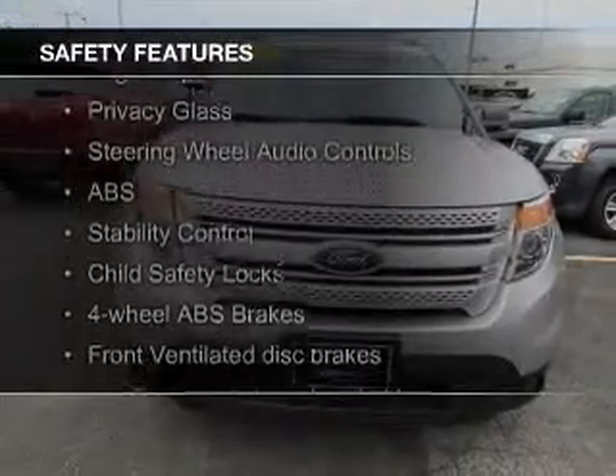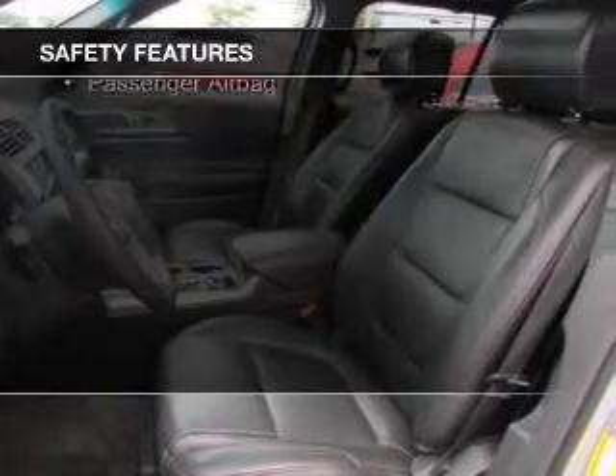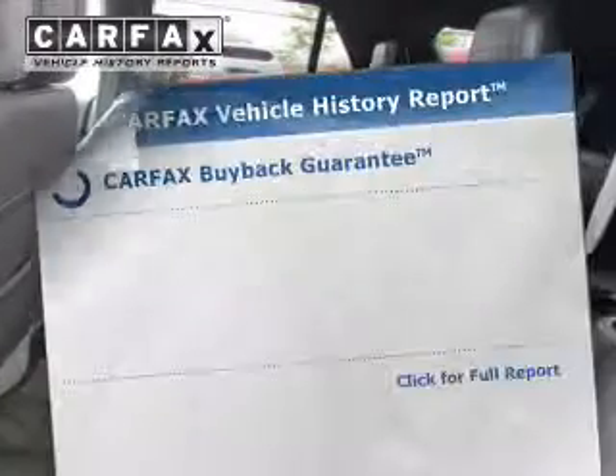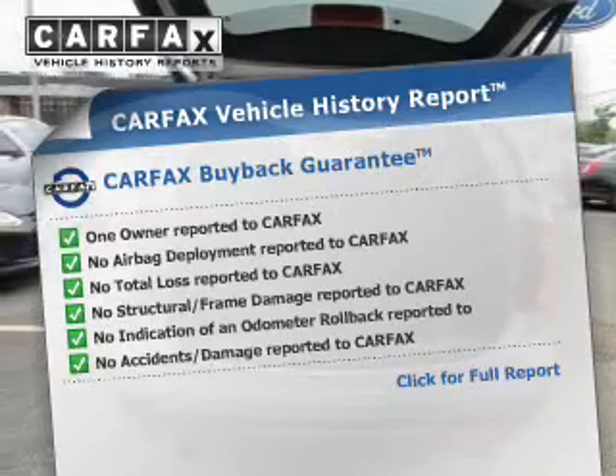Safety was made a priority with these features: fog lights, side airbags, second and third row airbags, independent suspension, traction control, and stability control. Rest easy knowing this vehicle comes with a Carfax Vehicle History Report from Carfax,